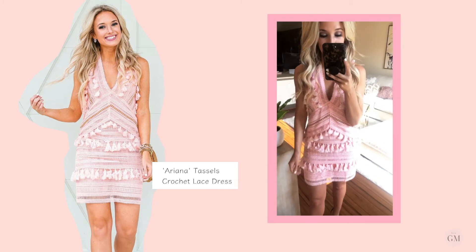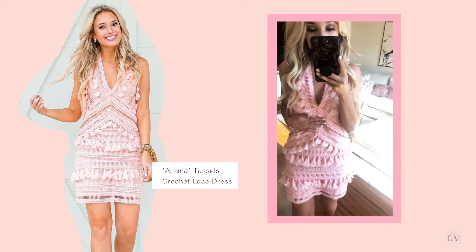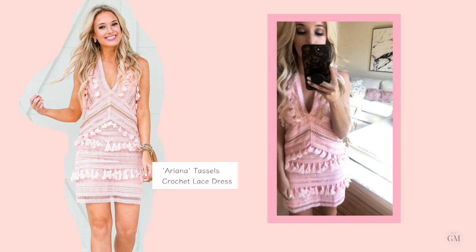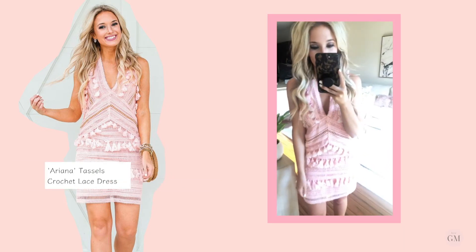This dress — oh my gosh, it's so fun. The tassels, the beading, everything. I feel like it's a perfect wedding guest dress or whatever event you have coming up. It's just super fun.